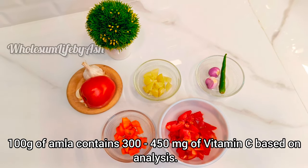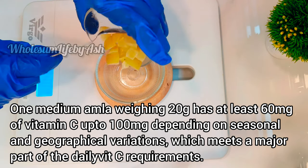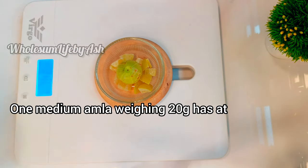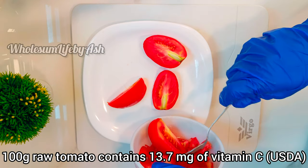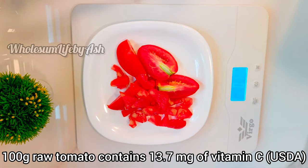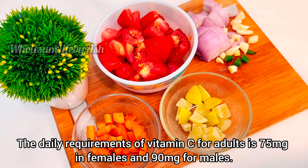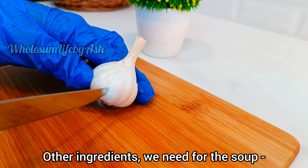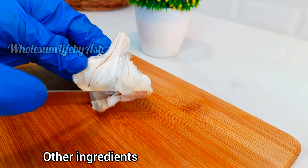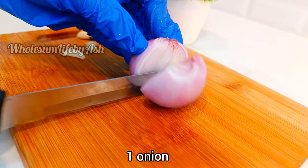100 grams of amla contains 300 to 450 milligrams of vitamin C. One medium amla weighing 20 grams has at least 60 milligrams of vitamin C, which can meet a major part of the daily vitamin C requirements. 100 grams of uncooked tomato contains 13.7 milligrams of vitamin C, and a medium tomato weighing 180 grams will have around 20 milligrams. The daily requirement of vitamin C for adults is 75 milligrams for females and 90 milligrams for males. Other ingredients needed for the soup are garlic, green chili, and one onion, chopped.